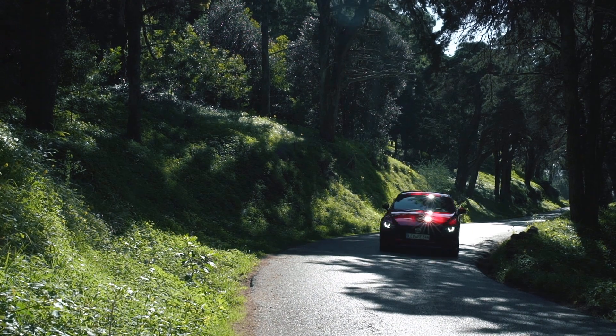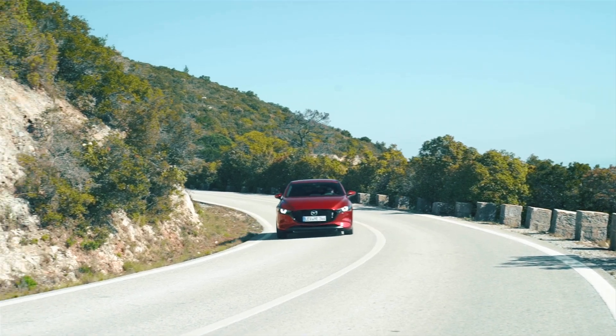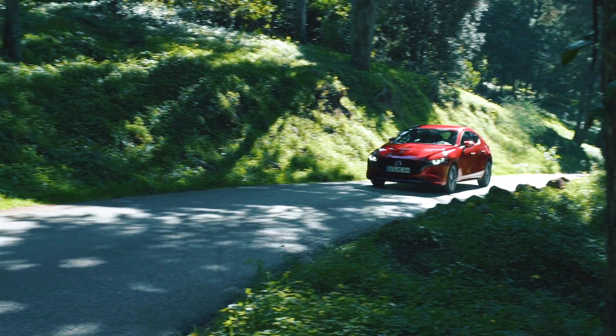What it really means for the purchaser is that they get to buy a car which is essentially a similar price to all the others, but gives them very much improved fuel economy — and that running cost is of interest to anybody that buys a car.